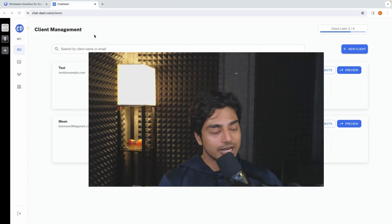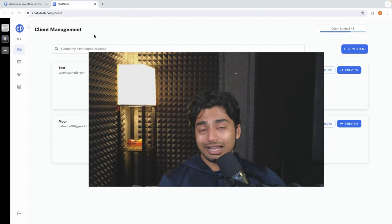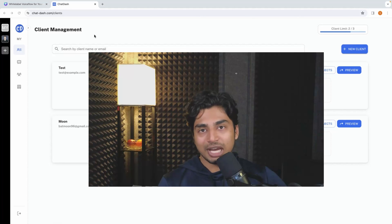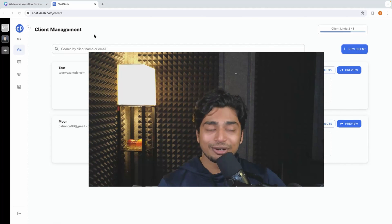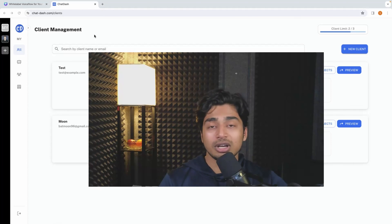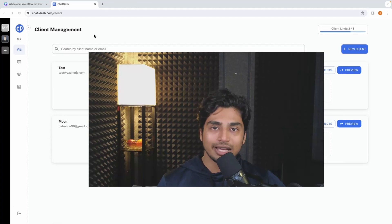It's a very cheap solution to white label an amazing software in VoiceFlow, slap analytics on it, control the customer journey, and do awesome stuff a lot of softwares don't have the capability of doing. My homework to you: go to ChatDash, sign up, make an account, start outreaching, and sign that first client. Hop on this before it's too late. DM me to keep me updated on how it goes, and if you want to talk to the owner of ChatDash himself, DM me 'ChatDash' and I'll connect you.